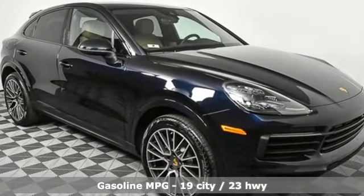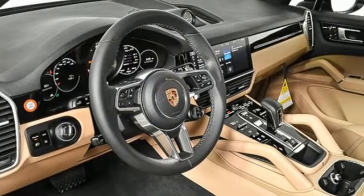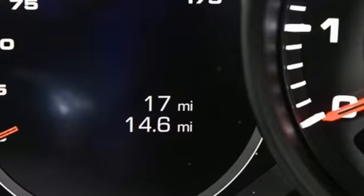Automatic transmission. Automatic with driver control suspension management. Integrated navigation system. Refrigerated box located in the glove box. Dual zone climate control. Front and rear parking sensors.